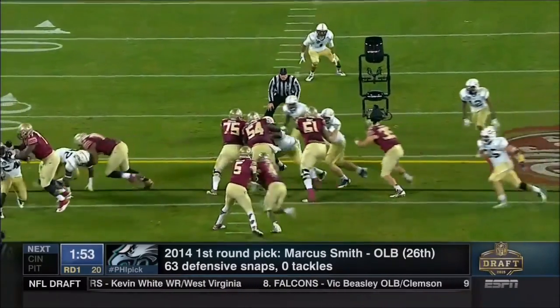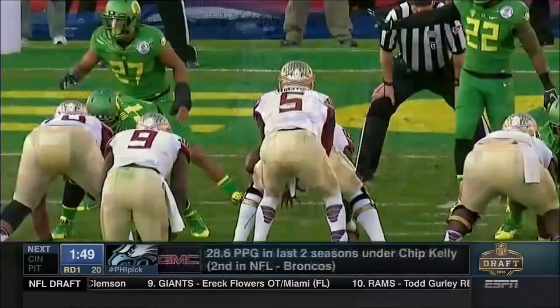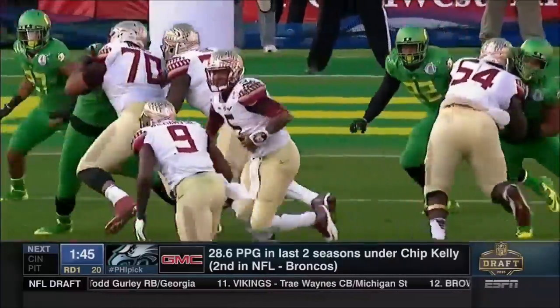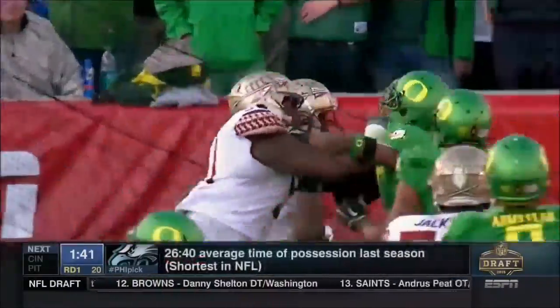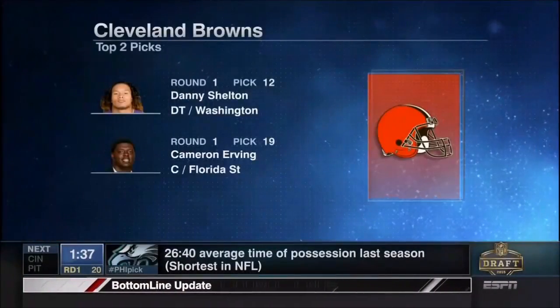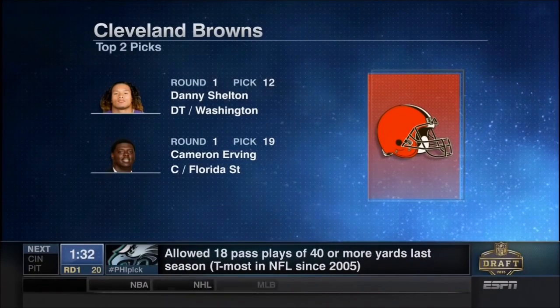He's huge. He's a gifted athlete with great upper body strength. My question is, where does he fit in? You've got a center you took in the first round. He's not a left tackle — is he a guard or a right tackle? They obviously think with this kind of athletic ability and the skill level he brings to the offensive line, he has some natural versatility. Well, he's going to get a chance to prove it.